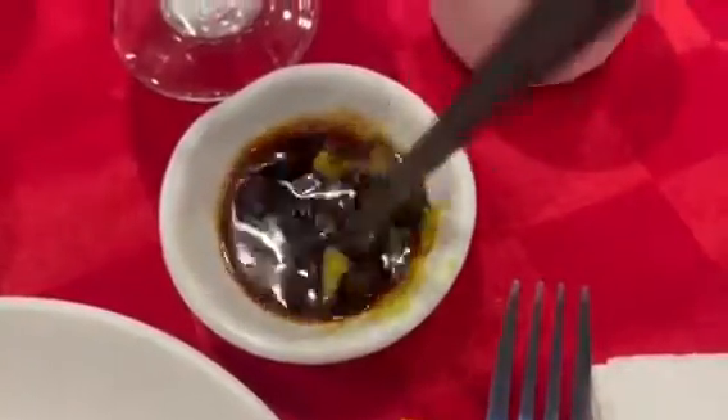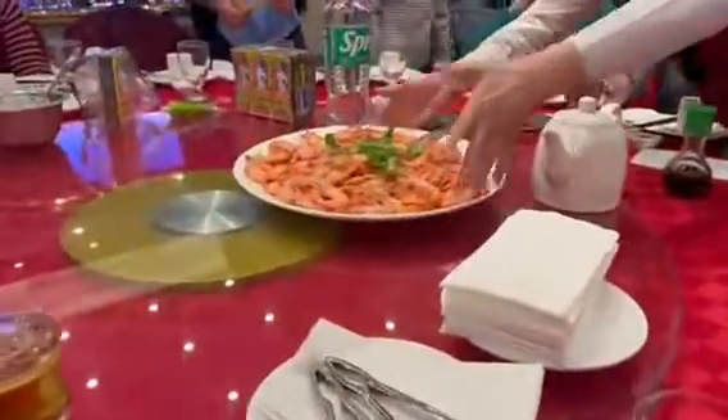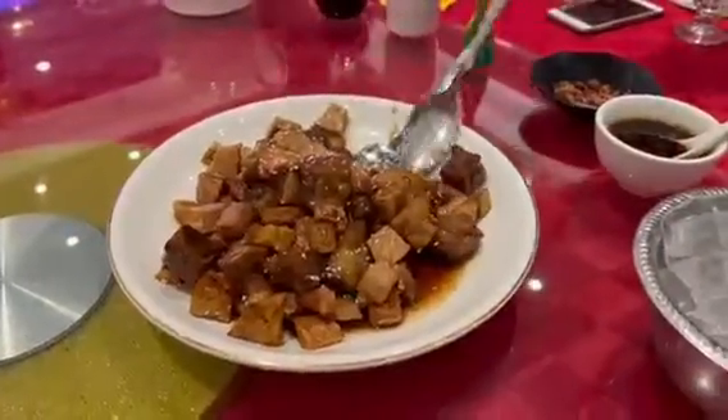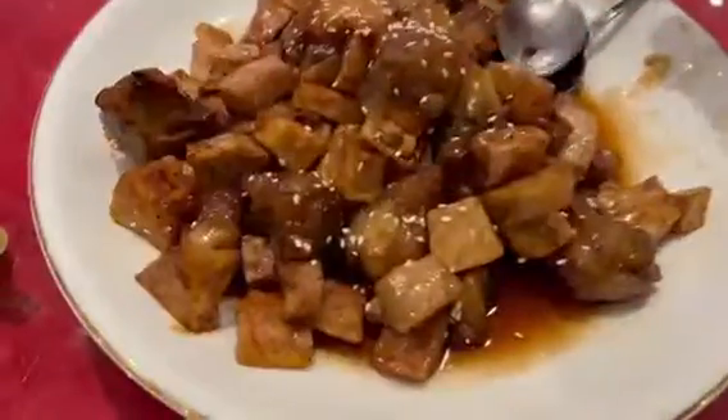We ordered a plate of steamed shrimp — it was a simple dish but it tasted pretty good. We also ordered a plate of sweet and sour ribs with taro.